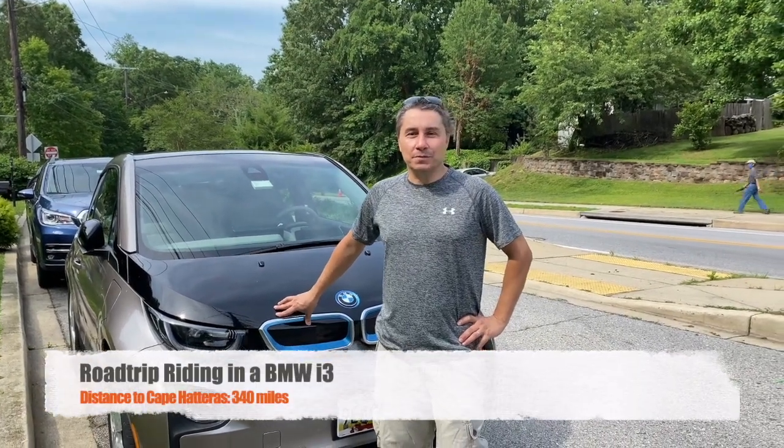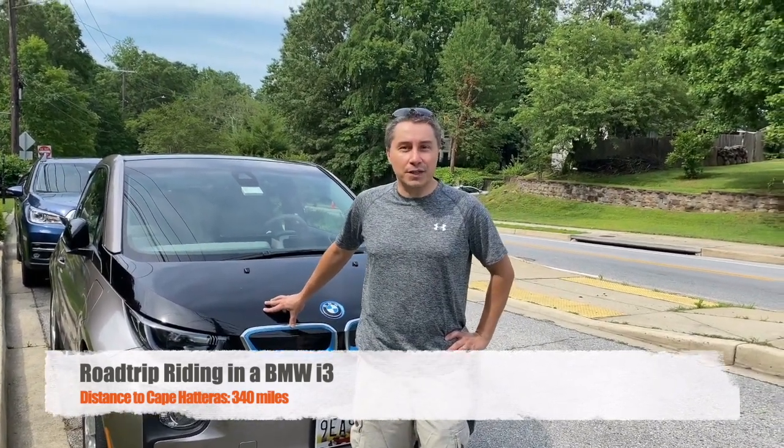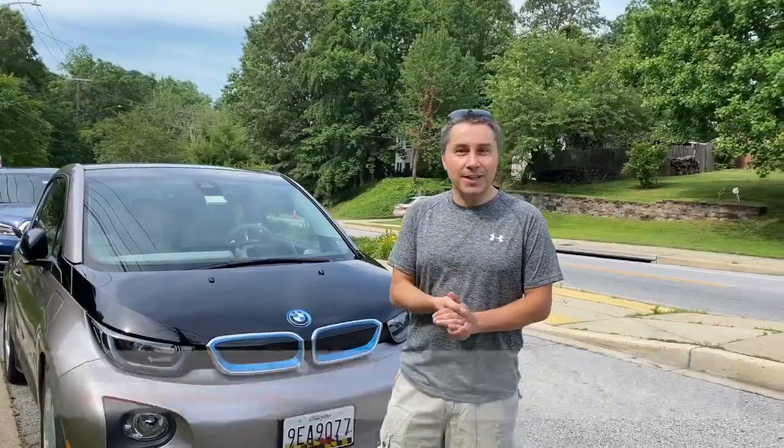Today we're gonna drive to the Outer Banks. I'm here in Tacoma Park, Maryland and this is my BMW i3. It's a 2015 model with the Rex. Some people say you can do it, some people say you can't. Well, we're gonna put it to the test.